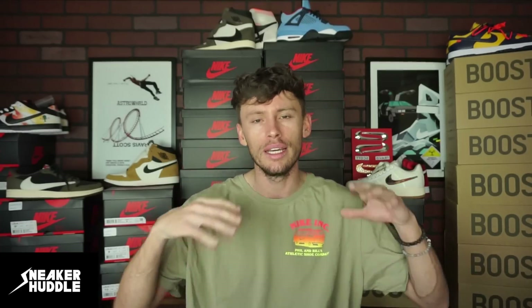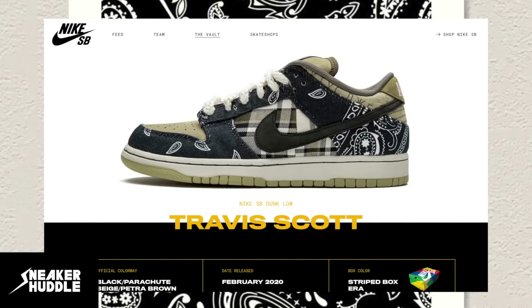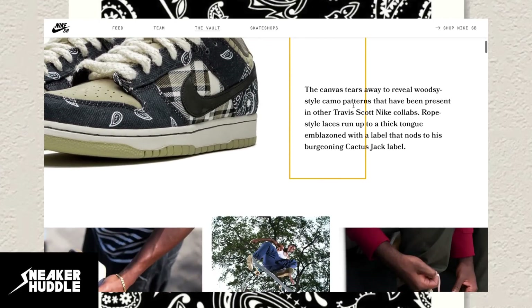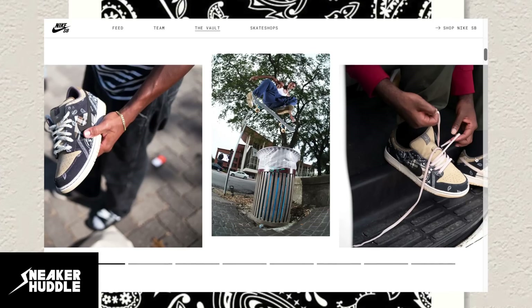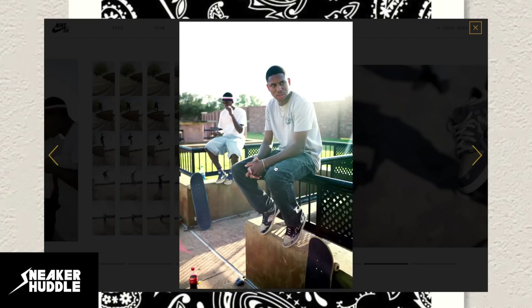Right now we're going to talk about how you can cop these sneakers and where they're going to be dropping in the United States, Europe, Australia, and everywhere else, so stay tuned for your region. Most of the retailers listed here as Nike SB shops will hold an in-store raffle, so you'll physically have to go into the store to sign up. On the Nike SB page we can see the Dunk Low Travis Scott with design details for the tear-away canvas, along with some cool images of the sneakers and Nike SB riders rocking them.